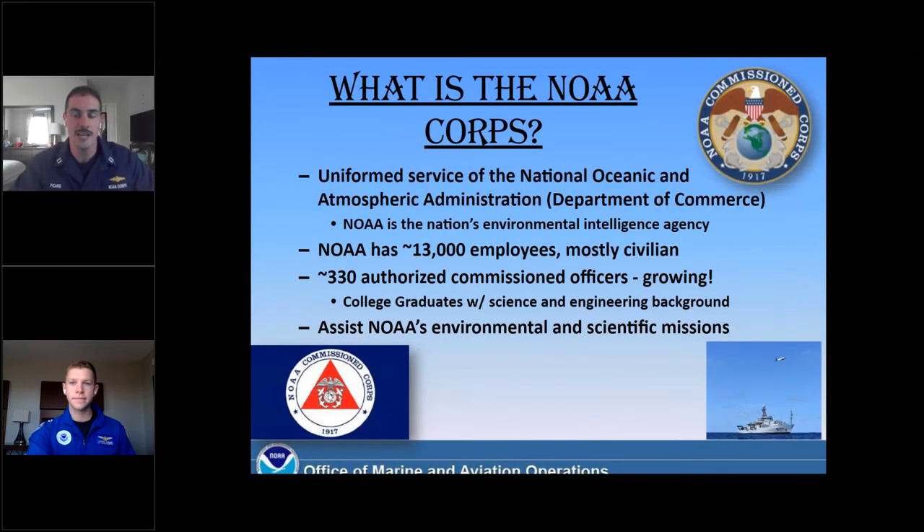Thank you, Connor. As Connor mentioned, he is an aviator on that side of the house, and I have been a mariner for my entire career, so we'll kind of tag team this presentation as we go along, focusing on each of our disciplines. I'd like to open up with some general introduction about what the NOAA Corps is, a little bit of background about our history of service, as well as prerequisites and benefits of our service, before we talk about our career and go over the general career tracks, both mariner as well as aviation.